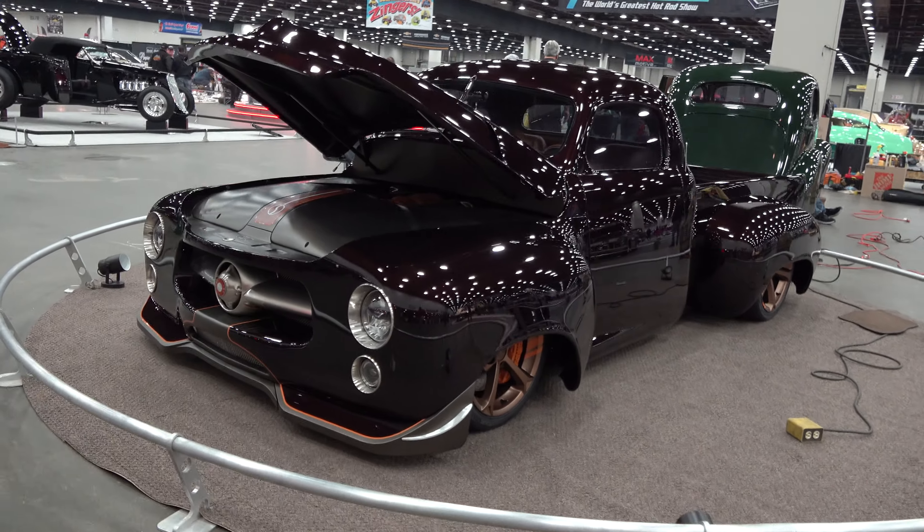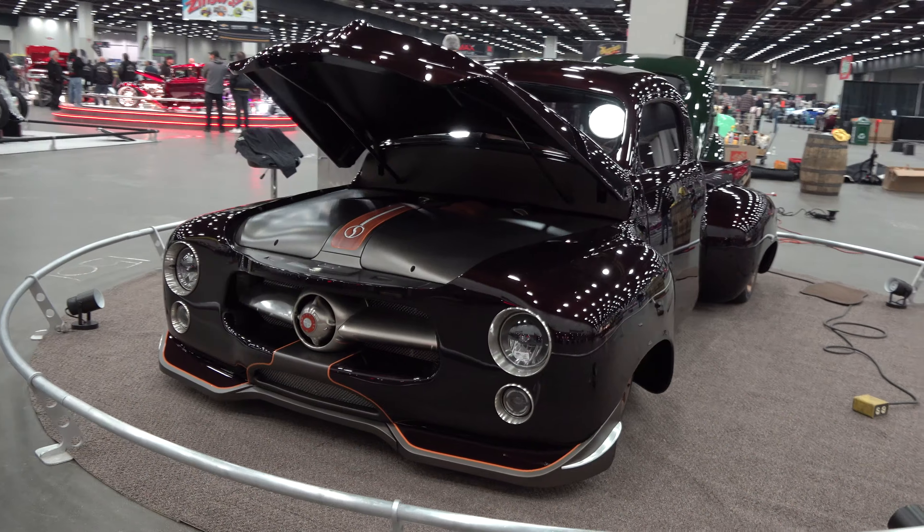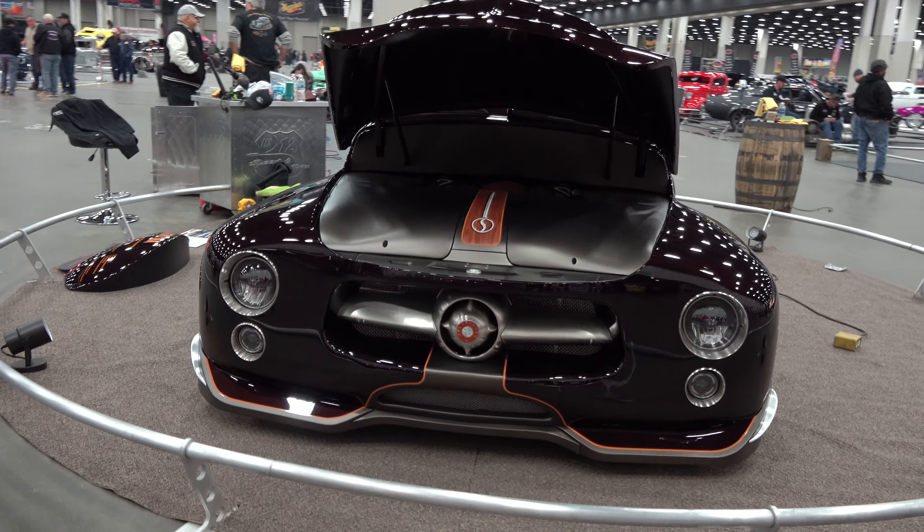Hey y'all, coming to you from the international headquarters, Scotty D TV. I was at the 2022 Detroit Autorama and I came across this very cool 1951 Studebaker pickup truck - I think you're all gonna like it. Let me get the camera turned around. Rocky, how are you brother? Doing great, back at Detroit after a little bit of time off and it feels good.